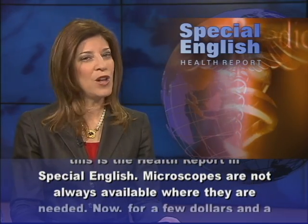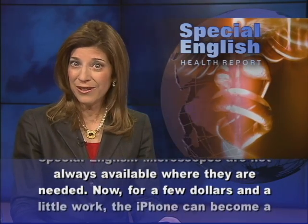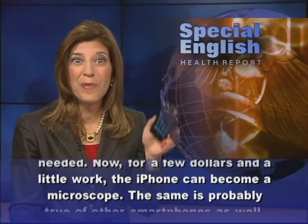Microscopes are not always available where they are needed. Now, for a few dollars and a little work, the iPhone can become a microscope.